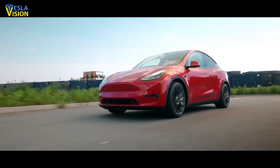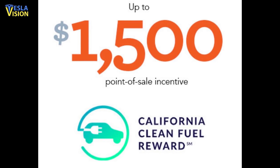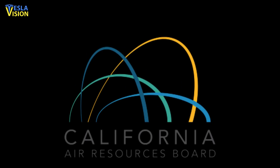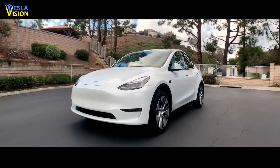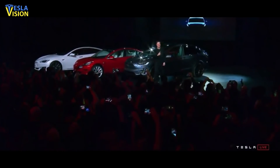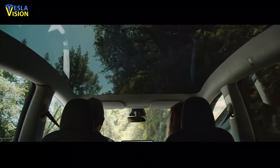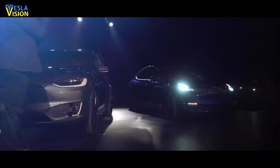In California, Tesla EV buyers can get $1,500 as the state clean fuel reward. The discount is valid for the purchase of all four Tesla models. This step was taken by the California Air Resources Board with a motive to make the purchase of electric vehicles easier. The incentive can be availed by all California residents who are Tesla owners from November 2020 to December 31st, 2021. The vehicle purchased needs to be registered in California for buyers to be eligible for the reward.